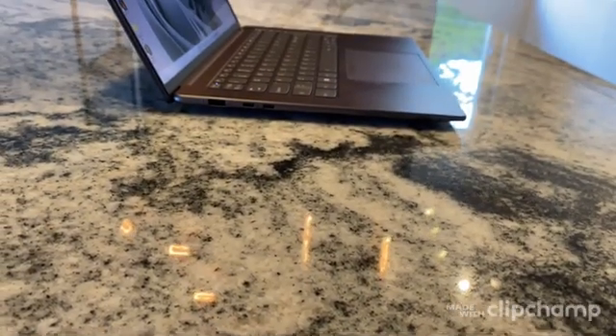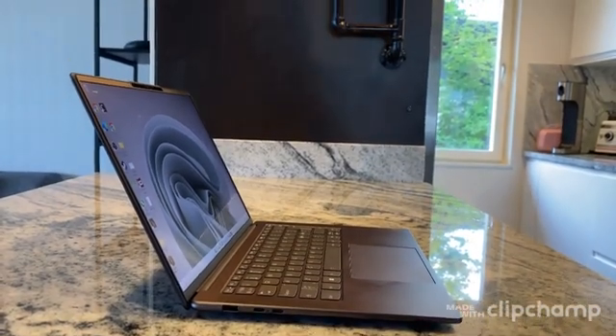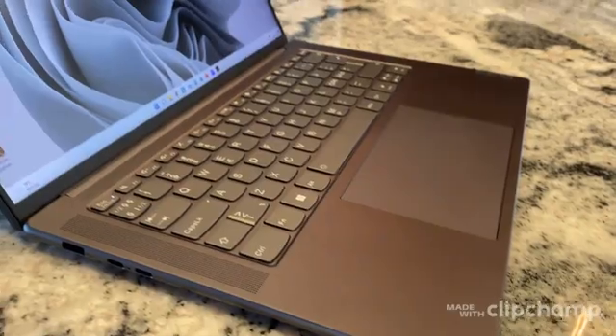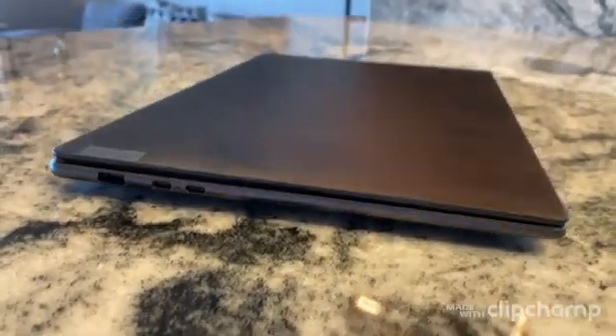Good afternoon! I'm back with another video regarding the Lenovo Yoga Slim 7 Pro X AMD version. I've now had this computer for about one day and I must say that I really enjoy the high build quality of this laptop and I will definitely keep it.